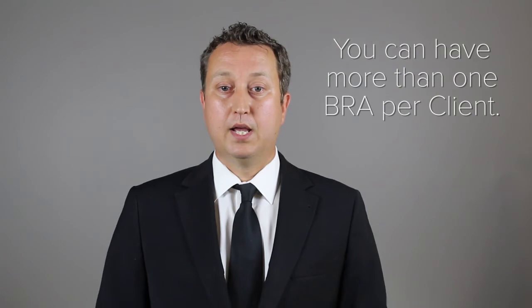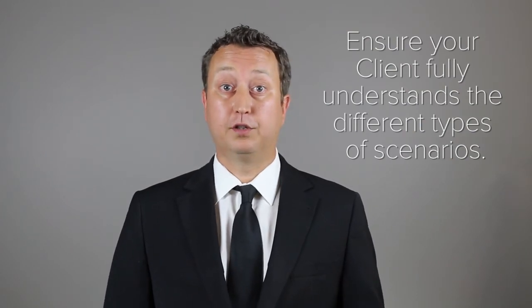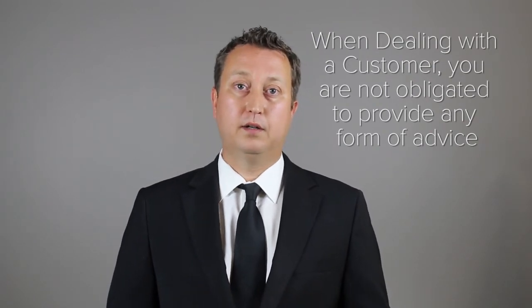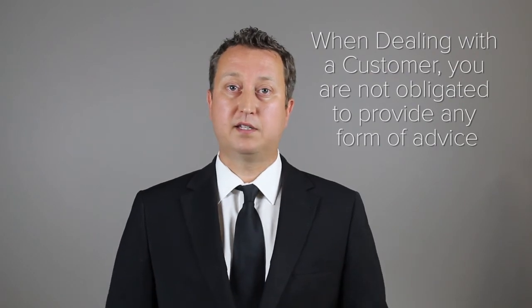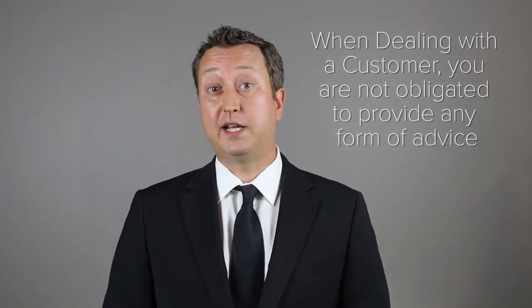In short, you can have more than one BRA per buyer client. When you do so, even if it's just one, ensure that they fully understand the different types of scenarios that they will be involved in during the course of a real estate transaction. Also know that when you're dealing with a customer, you're not obligated to provide any kind of advice, CMAs, or negotiation — any fiduciary duties whatsoever. You're there to facilitate the transaction.